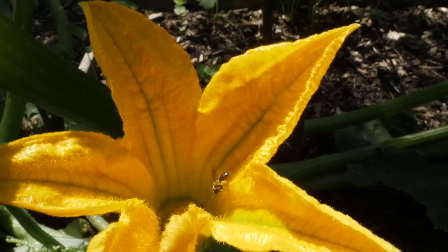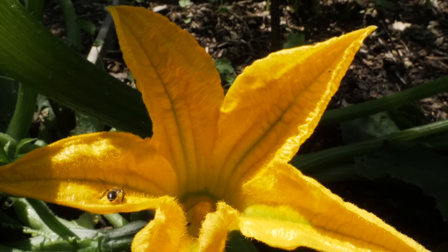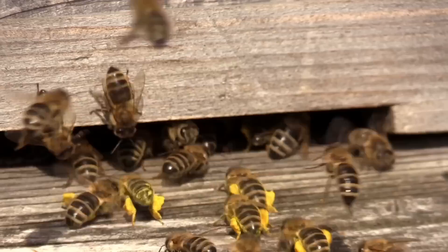Before we get started let's take a quick recap about what pollination is all about. Unlike us, plants can't walk about to find a mate so they need the wind or in most cases insects to help pollinate those flowers to help them reproduce. The question is: are your plants getting enough of it?